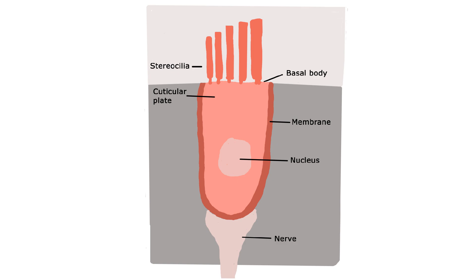Inside the cochlea are thousands of cells called hair cells. Every one of these hair cells has a bundle of tiny hair-like projections called stereocilia. The stereocilia move back and forth due to the disturbance caused by the sound wave. The hair cell is surrounded by two different fluids called endolymph and perilymph, and the hair cell itself has a different fluid inside it. These fluids have different charges as well as different ion concentrations.